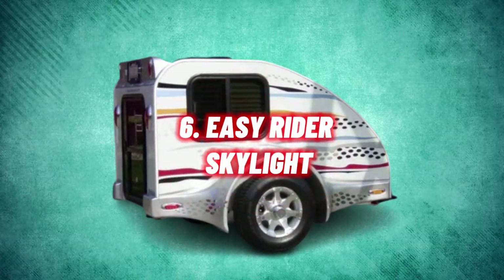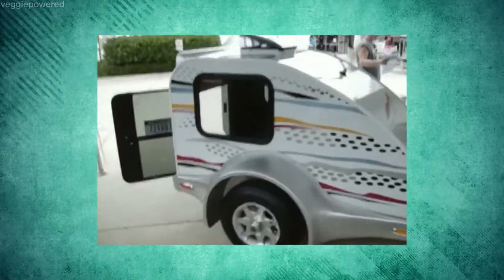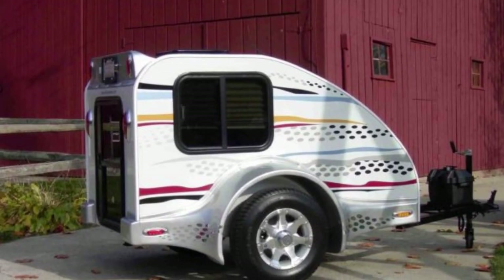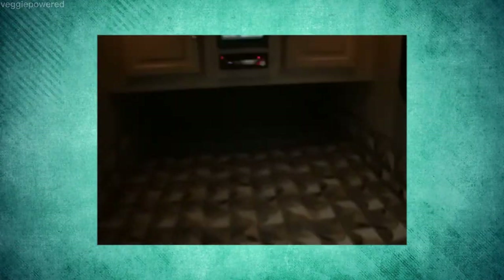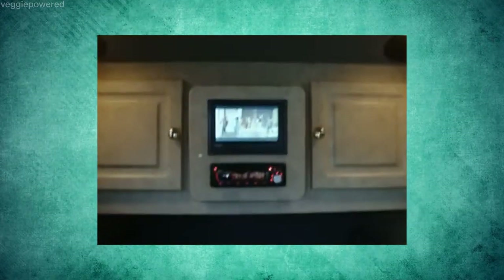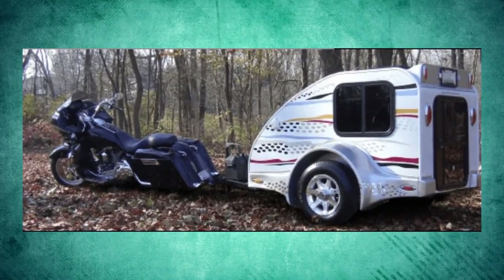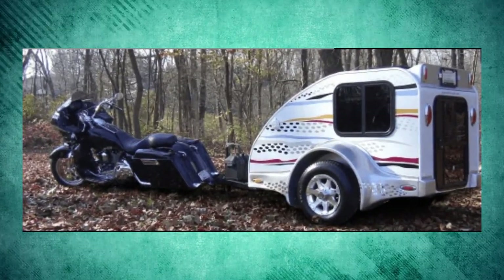Number 6: Easy Rider Skylight. Take your comfort on the road to the next level with the Easy Rider Skylight. This compact camper trailer offers intelligent storage solutions and optimal ventilation. A standard six-foot model boasts plush leather green-grained vinyl walls and linoleum flooring, along with a deluxe queen bed. The interior includes an entertainment center and a plush cushion mattress — the perfect oasis after a tiring day outdoors. Its easy handling and superior aerodynamics, coupled with rubber torsion suspension, make this little camper a dream to tow behind any motorcycle.